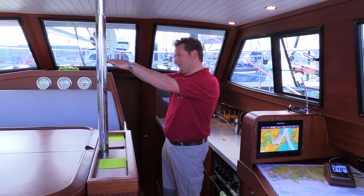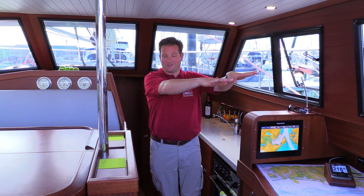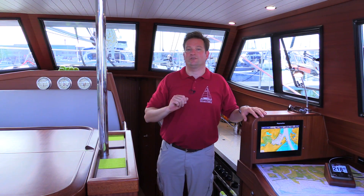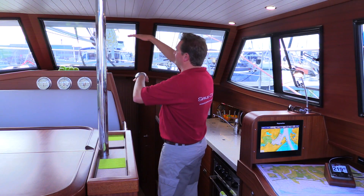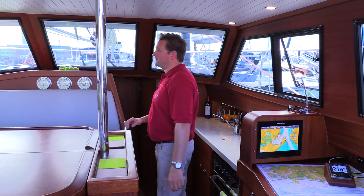The main thing to understand is: if you sit down in the saloon, stand up in the galley, sit at the interior helm, or sit up in the cockpit, you are always on the same eye level. Around this eye level we have designed the big windows at 360 degrees.